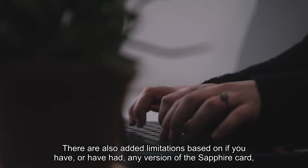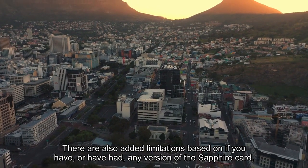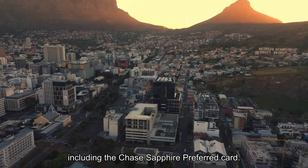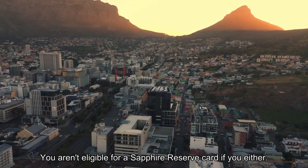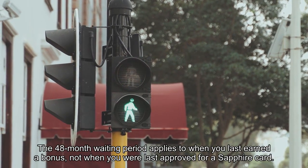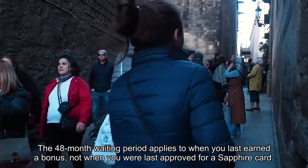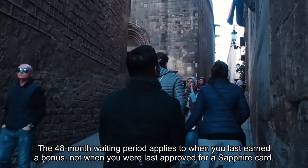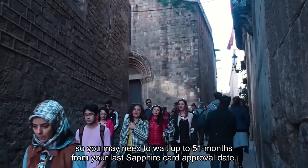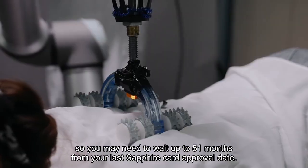There are also added limitations based on if you have, or have had, any version of the Sapphire card, including the Chase Sapphire Preferred card. You aren't eligible for a Sapphire Reserve card if you either currently hold one or previously earned a welcome bonus. The 48-month waiting period applies to when you last earned a bonus, not when you were last approved for a Sapphire card. You typically have up to 3 months to earn a bonus, so you may need to wait up to 51 months from your last Sapphire card approval date.